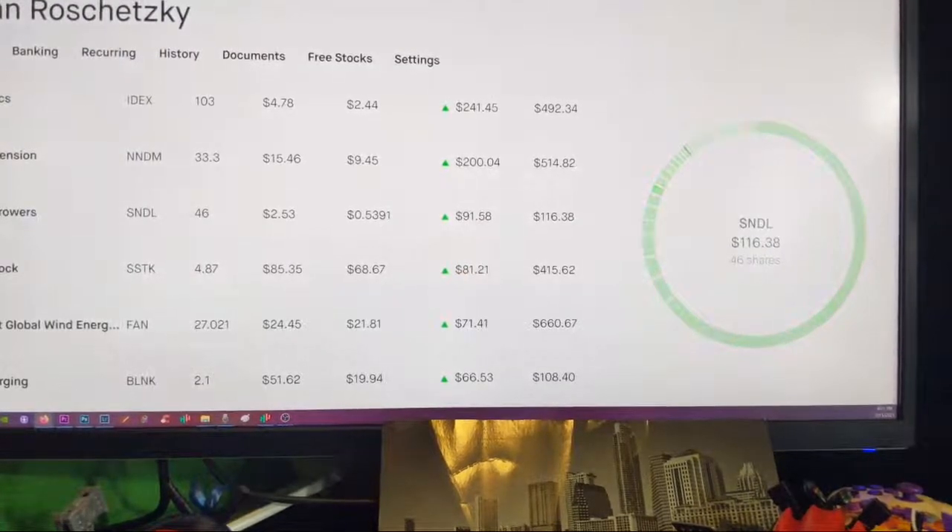We got Sundial Growers. I bought that down at 53 cents, and it's now at $2.53.